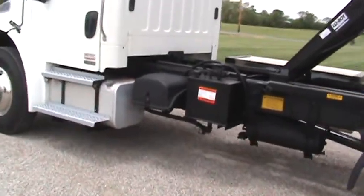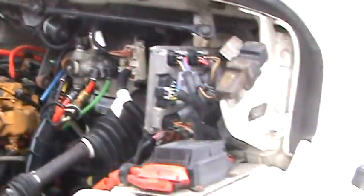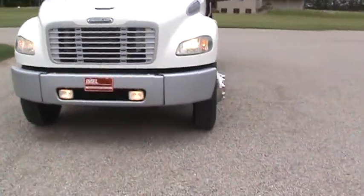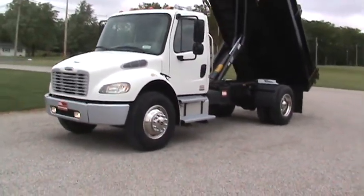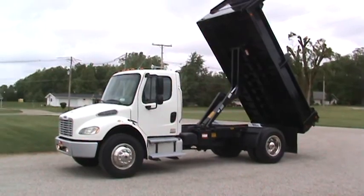Just a super nice truck. Direct drive PTO on the hoist hookup. There's a shot of that C7 Cat underneath the hood — excellent shape. There's a shot of your fog lamps running in the front. That concludes the video on the 2006 Freightliner M2. You can get a hold of us at 260-437-4577. Nice truck.